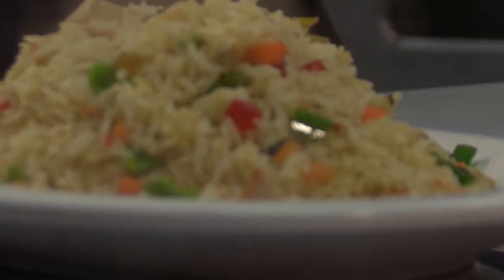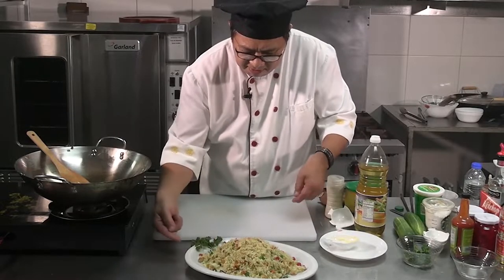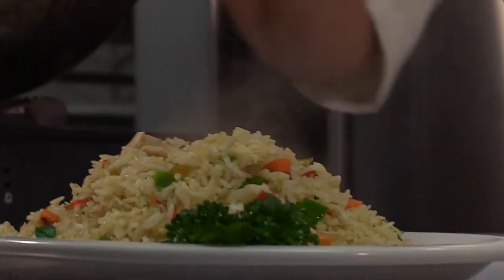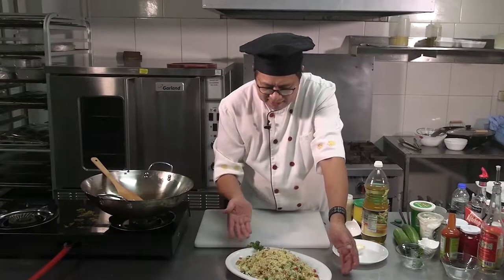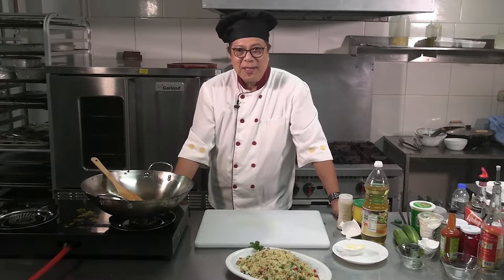What you do is use a parsley for garnish. I want it at 11 and 5 o'clock on the plate. This is what we're talking about. So don't go away — I'll be right back after these messages.